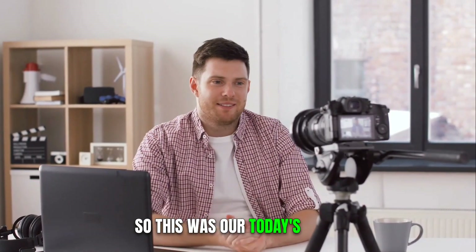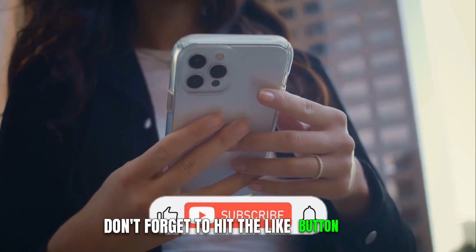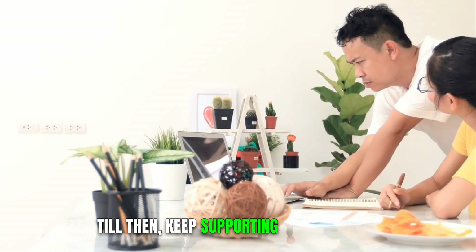So this was our today's video. I hope you all liked it. Don't forget to hit the like button and subscribe to the channel. We will be back soon with a new video. Till then, keep supporting and take care.